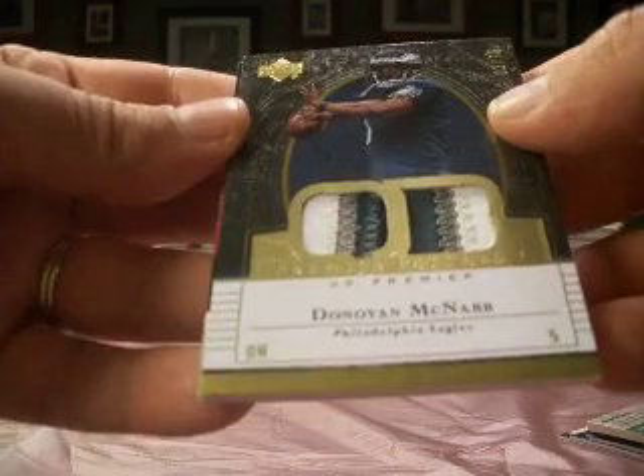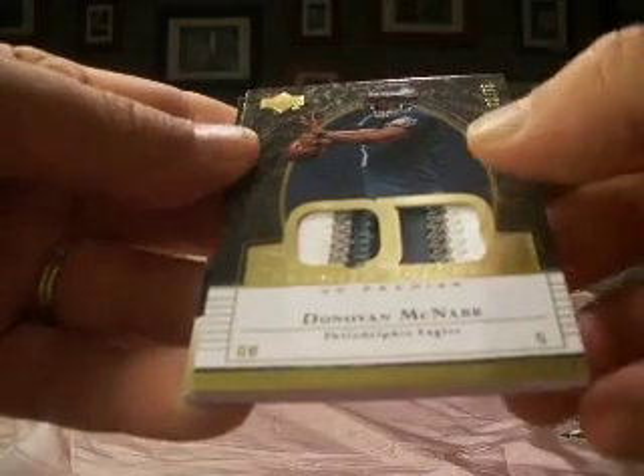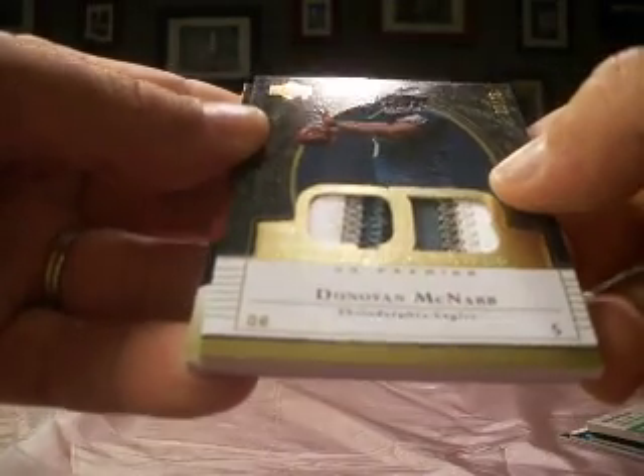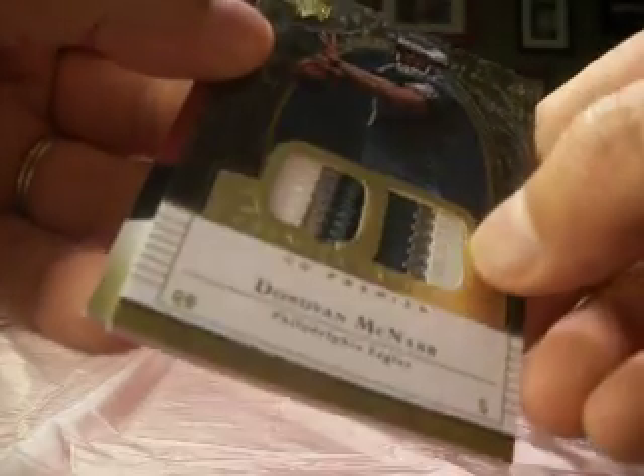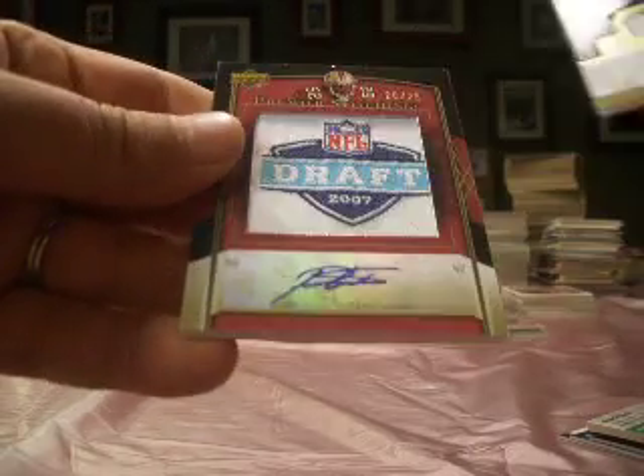Next up, a nice-looking patch — a dual patch of Donovan McNabb, numbered 3 out of 75. So that goes to Vito, with four colors here and three colors here. Actually a touch of silver on the edge there as well. So a nice McNabb patch.